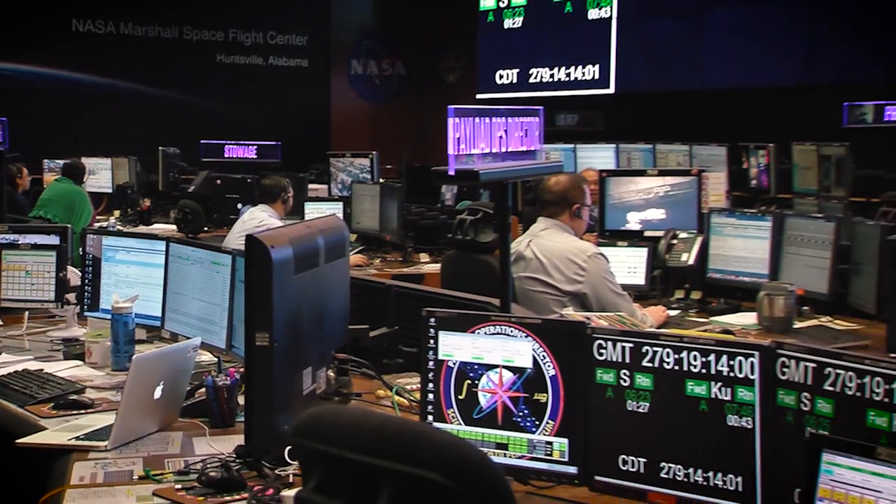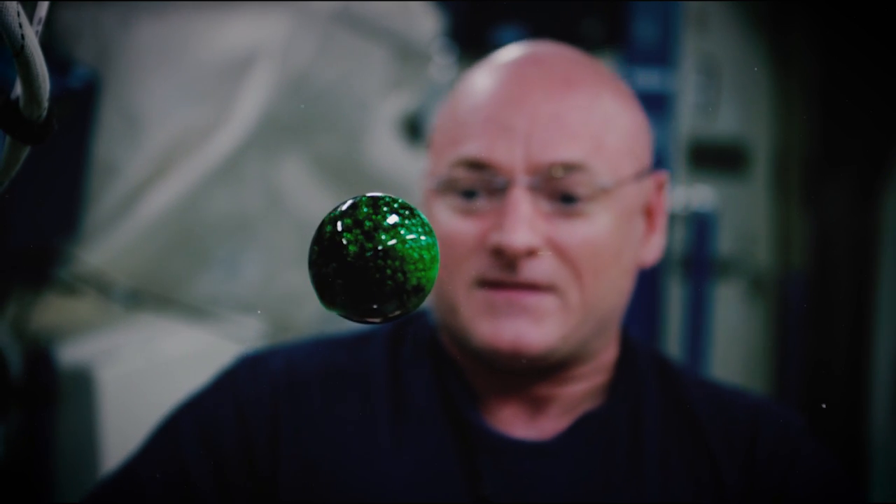We support the crew and the science experiments 24 hours a day, seven days a week, 365 days a year.